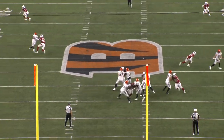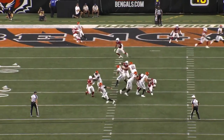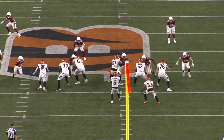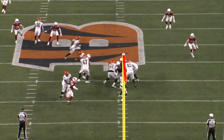Whether you're run blocking or pass blocking, the hands should almost always be inside on the armpit, right underneath the shoulder pads. That allows you to basically just control a defensive lineman like a steering wheel. This was one of Cordell Volson's biggest issues in college and I noticed it causing a lot of problems for him in the preseason.